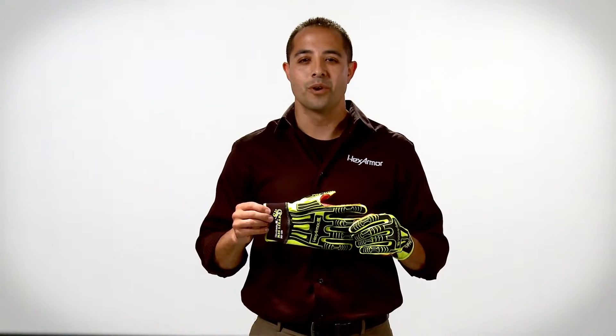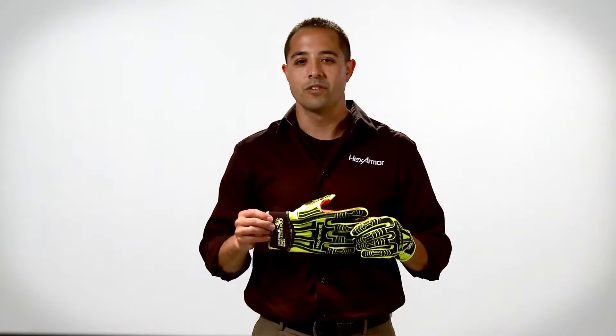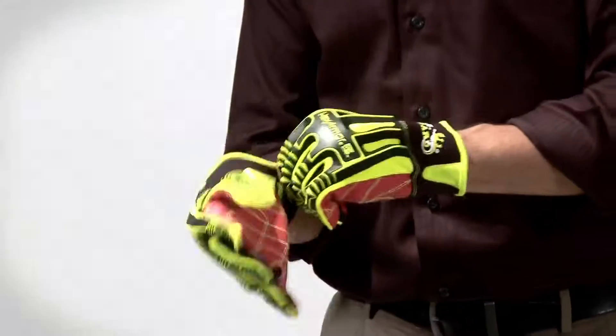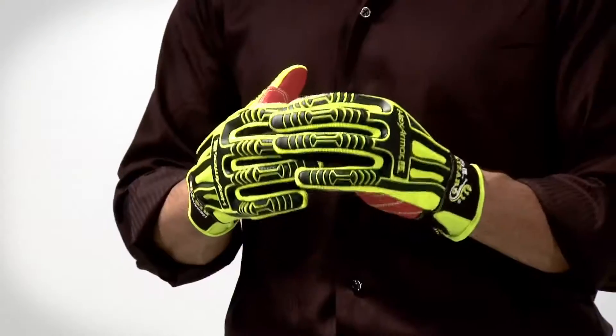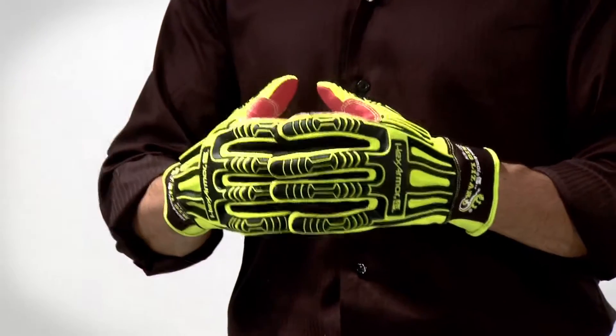Hello, I'm Gino Lechuga with HexArmor and today I'm going to introduce you to the Rig Lizard 2021 Impact Cut and Puncture Resistant Glove. The 2021 Rig Lizard features include IRX exoskeleton impact resistance, which is literally two to three times more impact protection than our closest competitor.